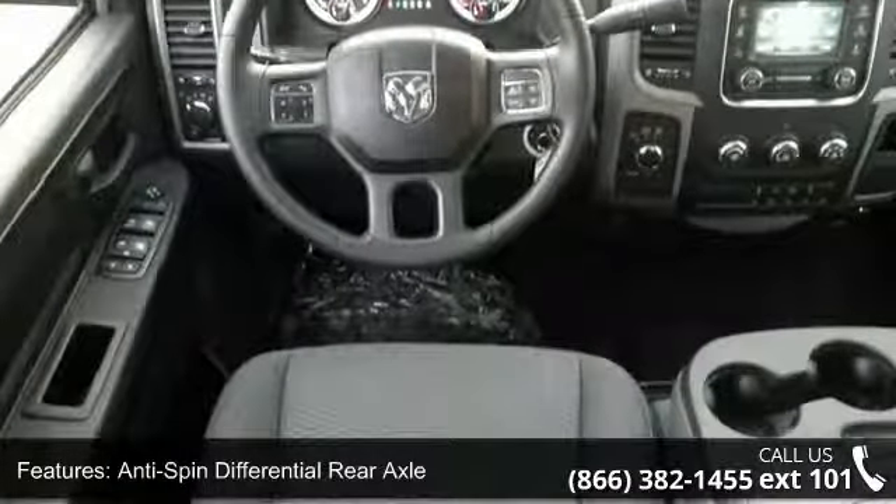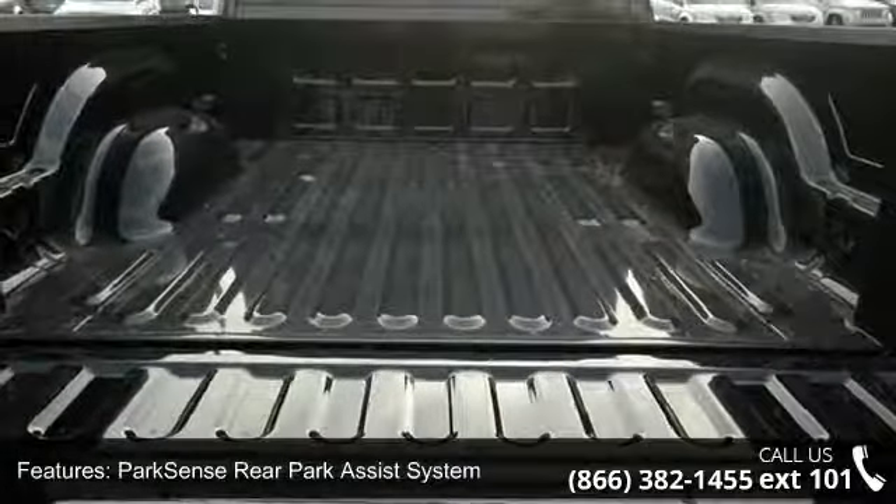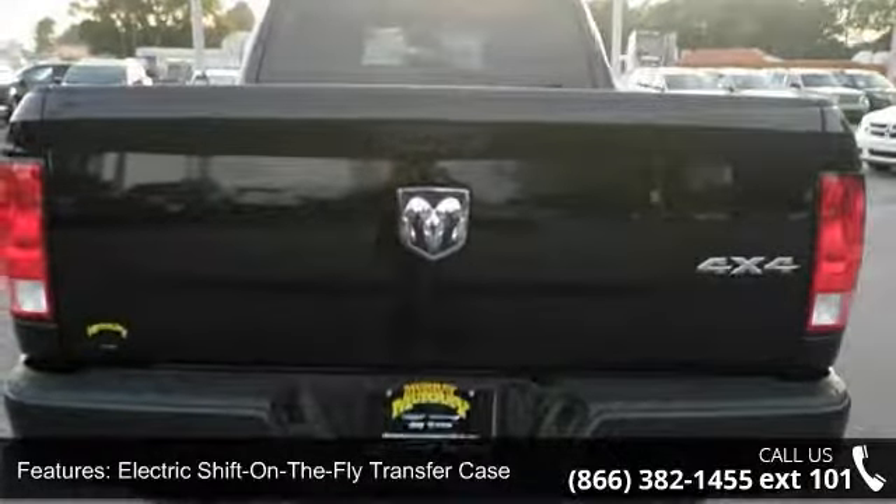Wheel-to-wheel side steps, anti-spin differential rear axle, park sense rear park assist system, electric shift-on-the-fly transfer case, and park view rear backup camera.